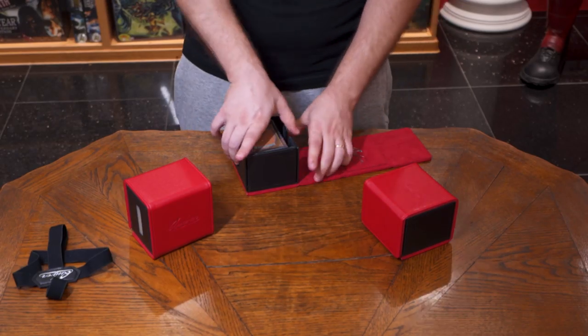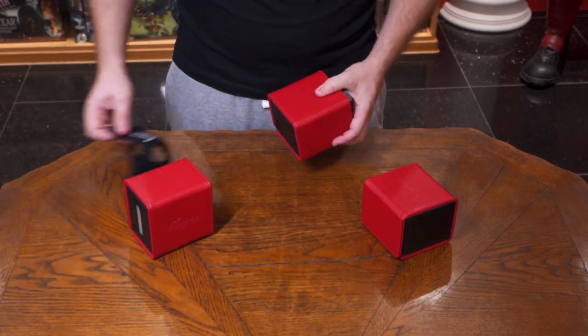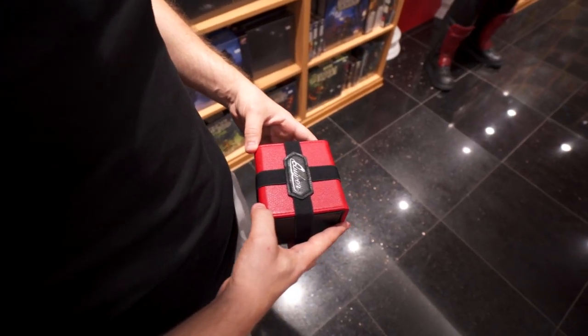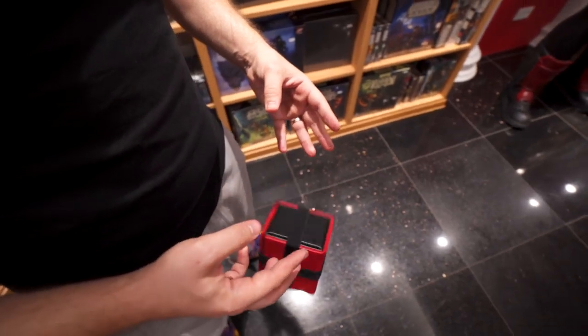Not that it wasn't safe enough already — we went ahead and designed an elastic strap that easily wraps around the block and keeps it extra safe while you carry it. So even if it falls from your hands, your precious cards will remain untouched inside the Citadel.